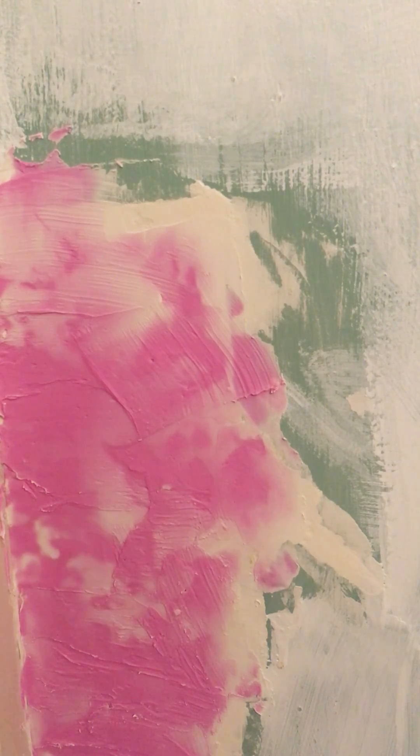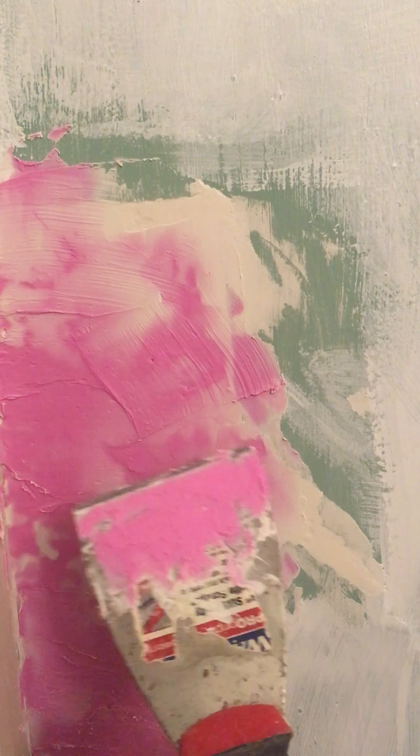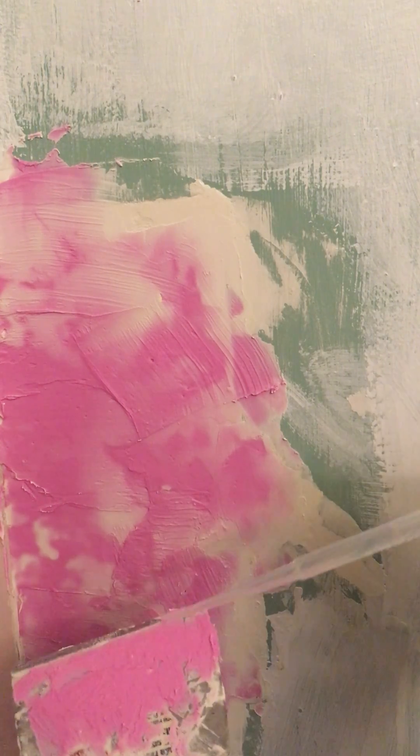Phenolphthalein is an indicator that's pink when it's in basic form and colorless when it's acidic. So what I have here is a spatula that has some of that pink plaster on it, and I have some vinegar.